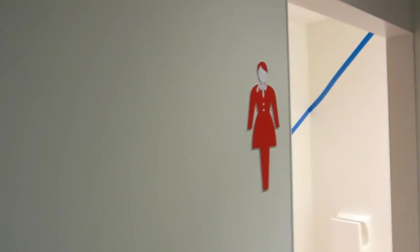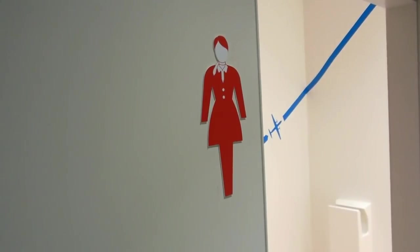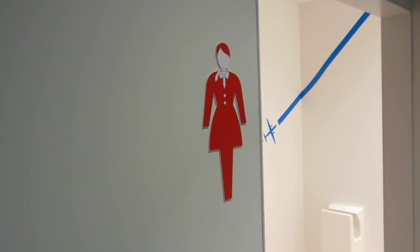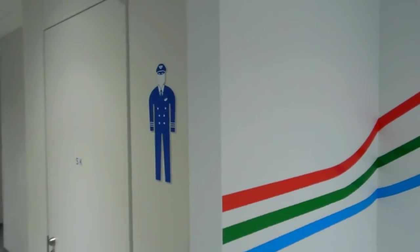Here's a funny thing — the toilets. They've got the pilot symbol for the men's toilets and the flight attendant symbol for the female toilets. Sexism is alive and well in Japan — of course you wouldn't have a male flight attendant or a female pilot, would you? That'd be crazy.